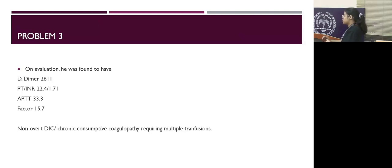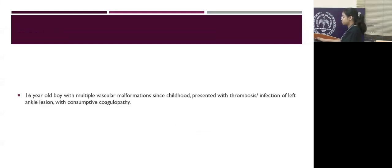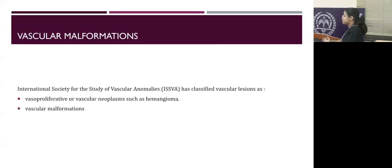We consider the possibility that he is having a non-overt DIC or chronic consumptive coagulopathy, and he was requiring multiple transfusions during the ward stay. In summary, this 16-year-old boy with multiple vascular malformations since childhood has presented with probable thrombosis or infection of the left ankle lesion, features of consumptive coagulopathy, and bleeding manifestations from the GI tract.